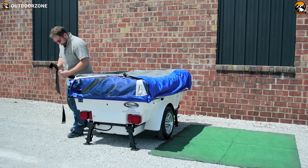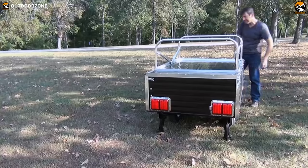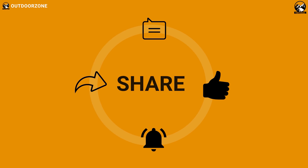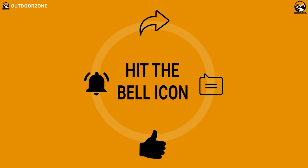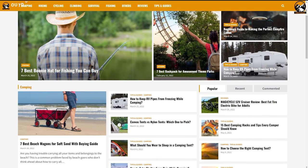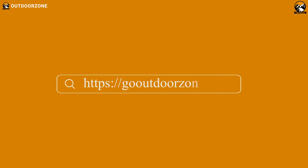So that was our list of the top 5 motorcycle camper trailers. Thanks for watching our video — hit the like button and share this video with your friends if you find it helpful. Feel free to share your thoughts in the comment section. To know more about our outdoor products, reviews, and buying guides, you can visit our website GoOutdoorZone.com. We always crave to learn more, so if you think we've missed a product or there's a product we should add, we'd love to hear your opinion.